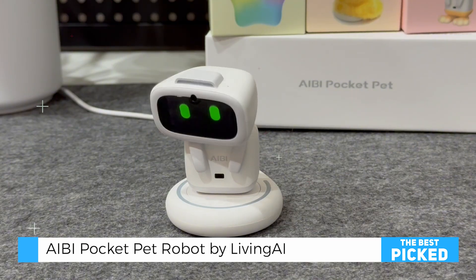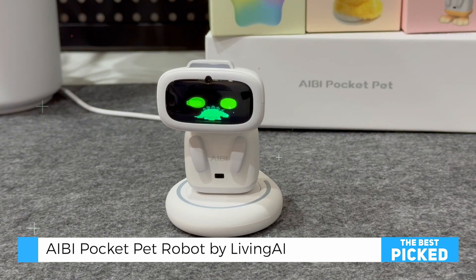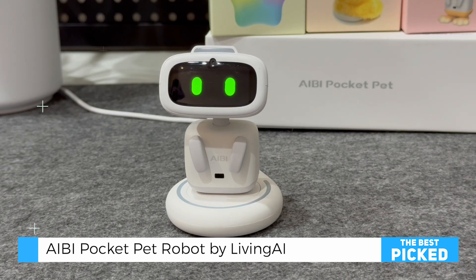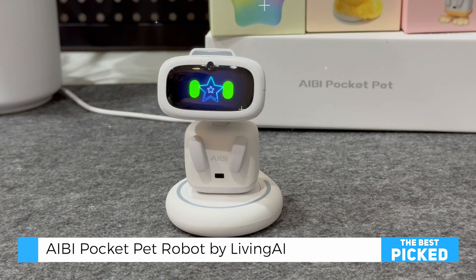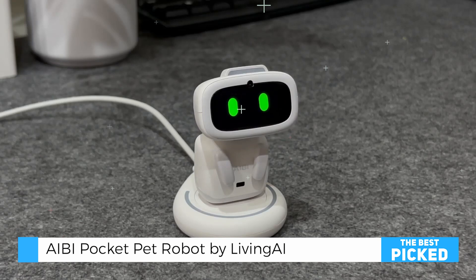AIBI transforms routine tasks into engaging experiences. Weather updates, for example, are accompanied by immersive animations that bring sunny days, thunderstorms, and icy conditions to life on its high-resolution IPS display. These vivid visuals make checking the weather unexpectedly entertaining.